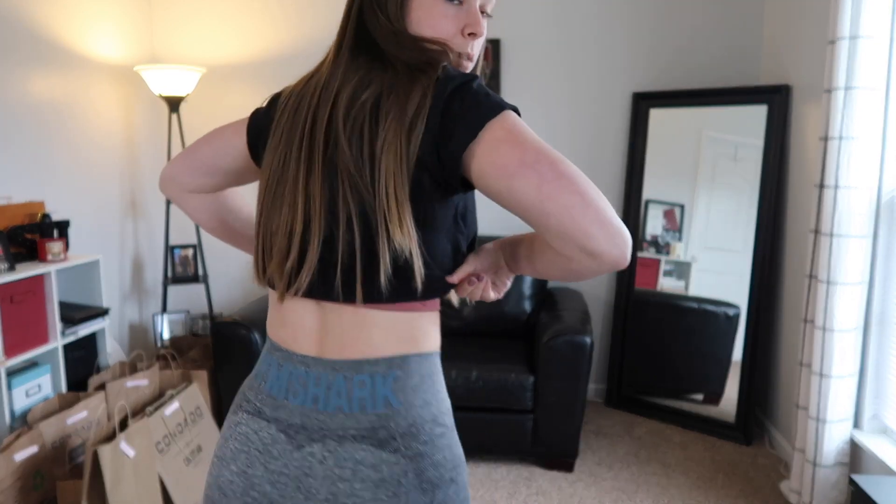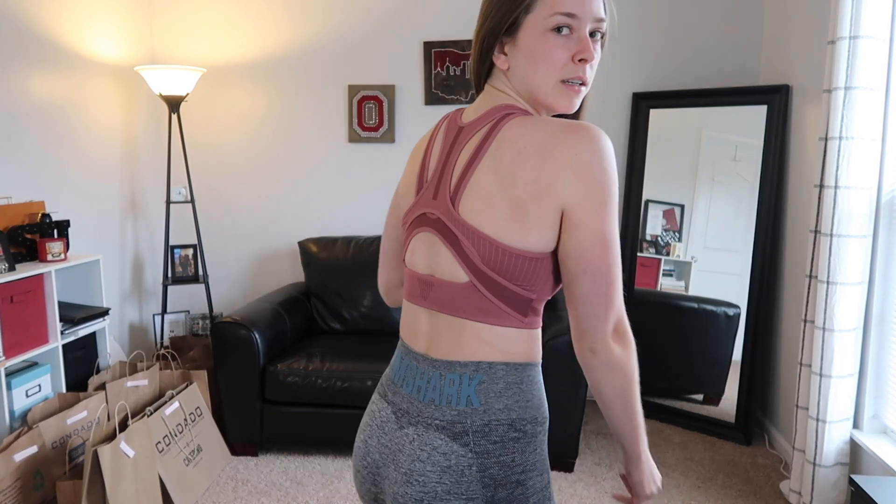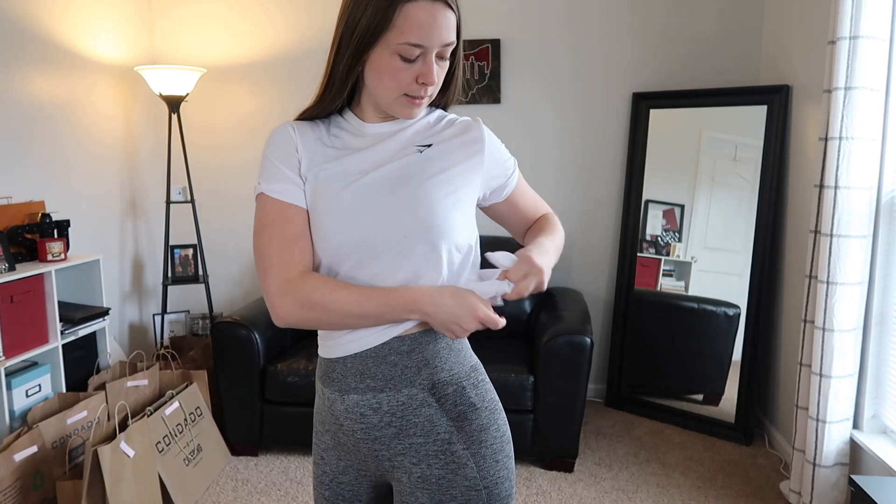As of today, this is the only stuff I own from Gymshark. I have these leggings with the Gymshark logo on the back, a very tight waistband, then I have this black crop top with white writing, this sports bra where I took out the padding, and this plain white tee with a little Gymshark logo that ties on the side. That's everything I currently own.